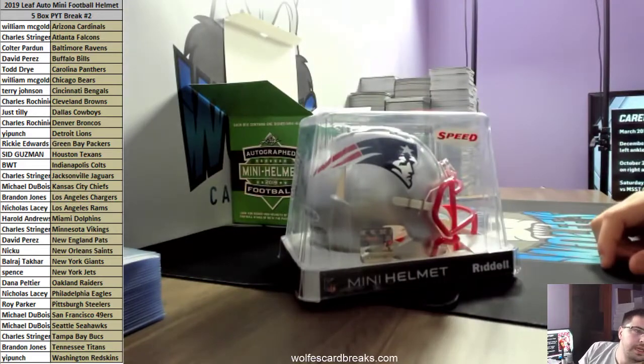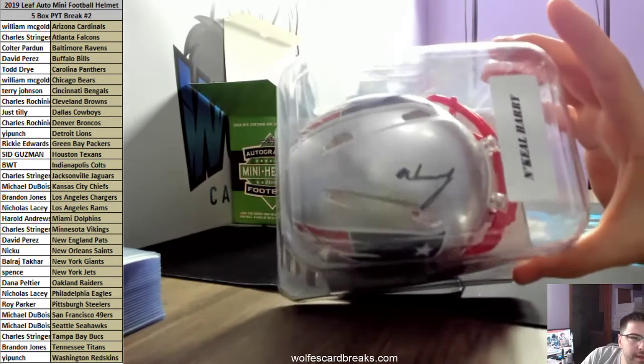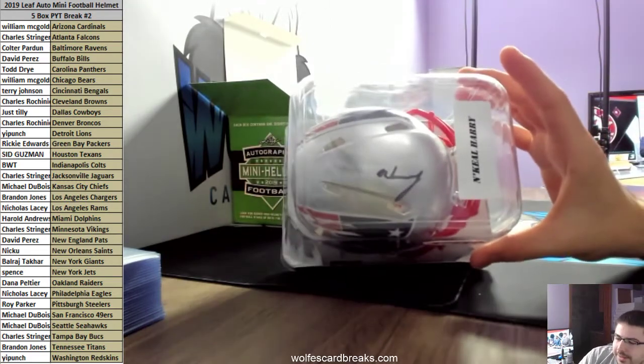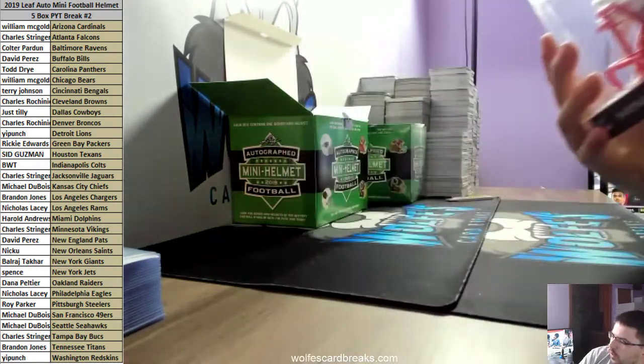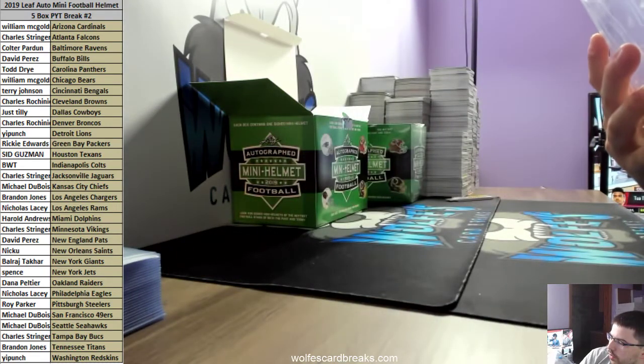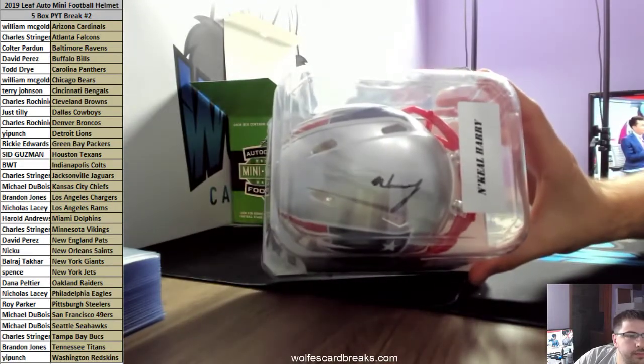Patriots! Speed Patriots going out to David. N'Keal Harry signed it right on the top - N'Keal Harry right on the top. Speed replica, Beckett authenticated P-404117, Harry, Patriots - David.